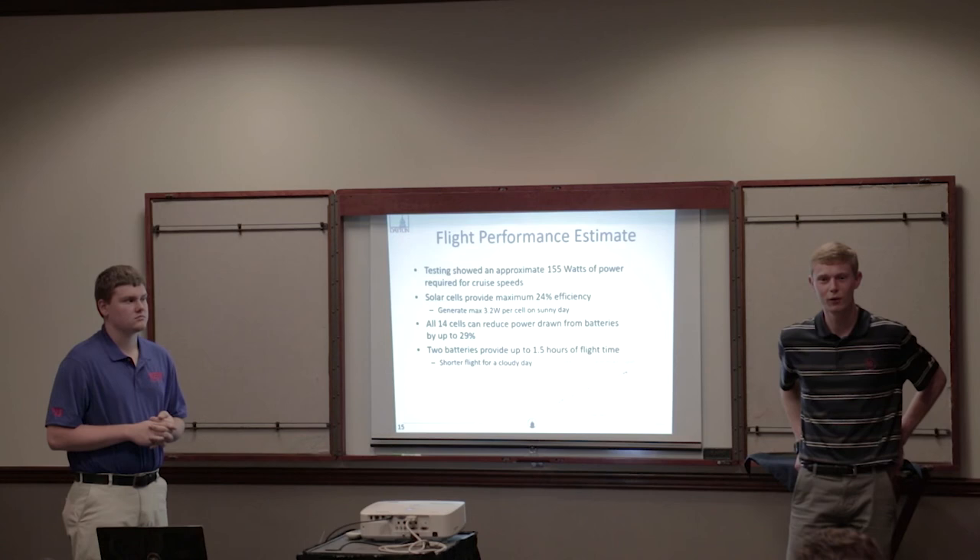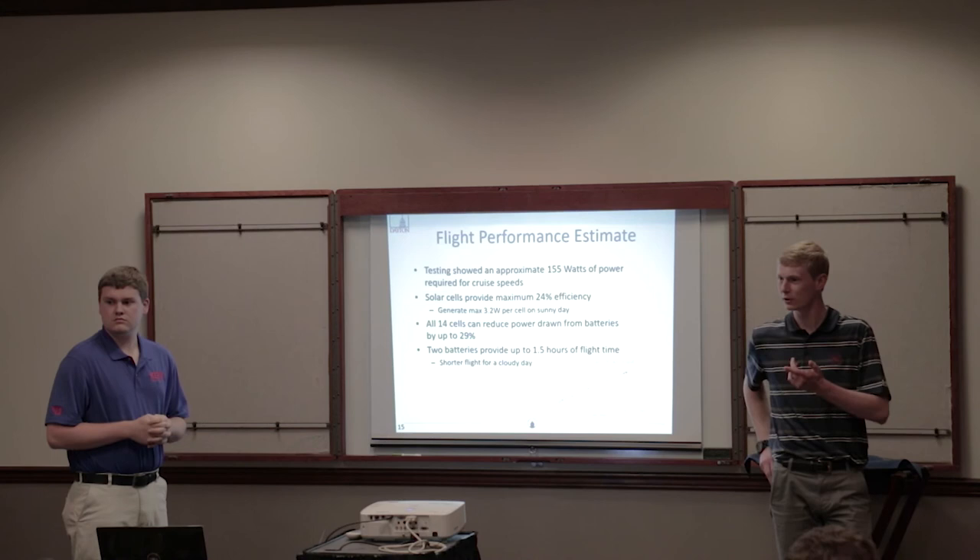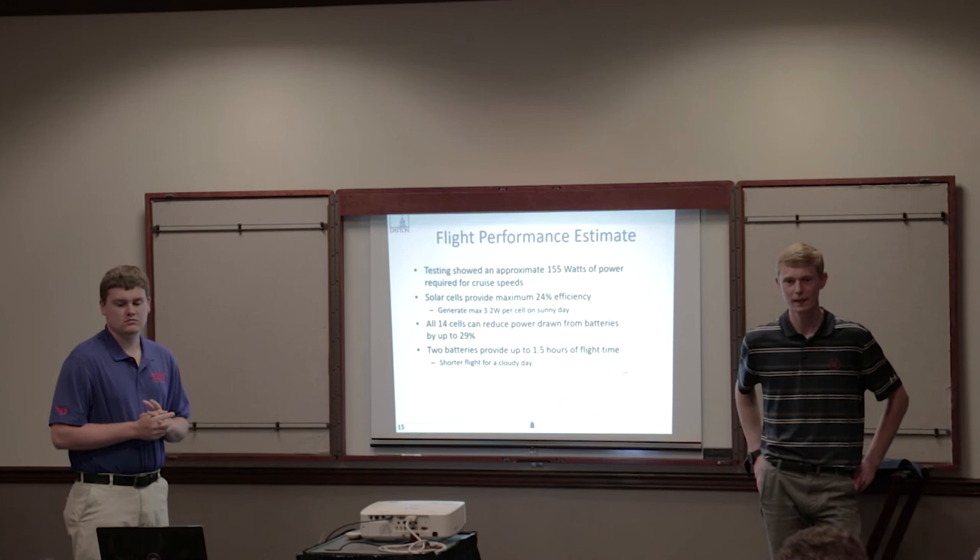A question about how much power is needed for takeoff came up — the team didn't have an exact number on hand, but based on their test flight, takeoff requires approximately 400 watts.